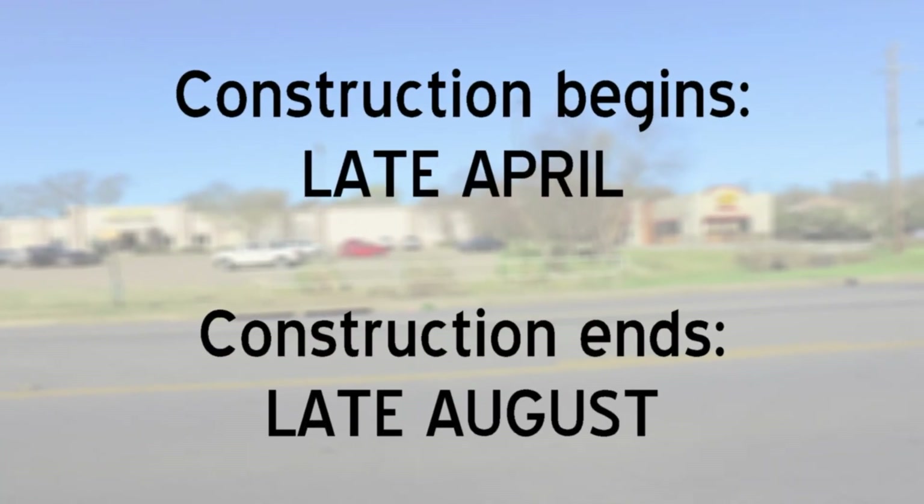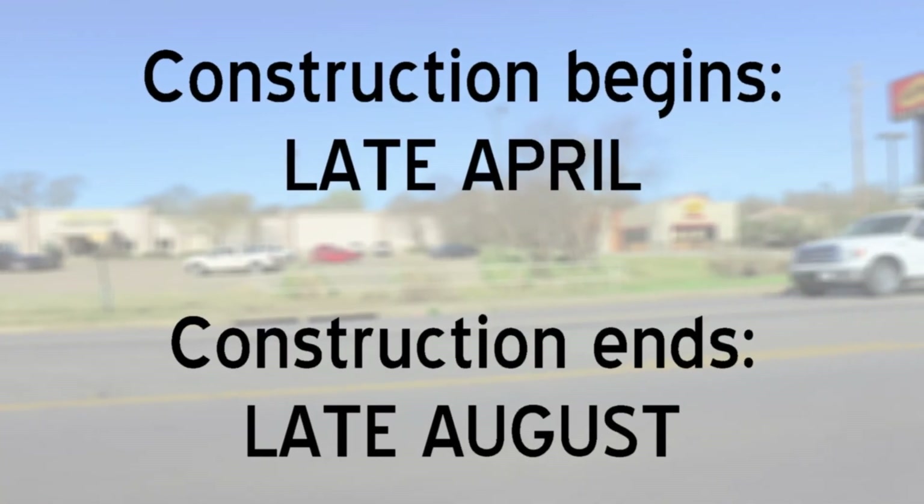Okay, but traffic is going to slow down in this area. How long do we anticipate this project to take? The construction on this project is expected to start in late April and it's going to run through the end of August.